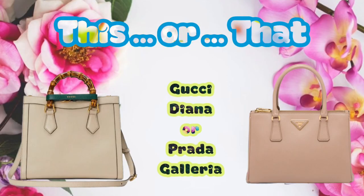Now let's think about another set of bags — top handles again. We have the Gucci Diana and the Prada Galleria. The Gucci Diana has had a bit of a resurgence in the past year or so. They've extended the colour range and it comes in a range of different sizes. And then you have the Prada Galleria, which is a really steadfast top handle style from Prada. The Galleria has really become a core part of the Prada range.